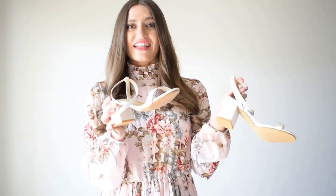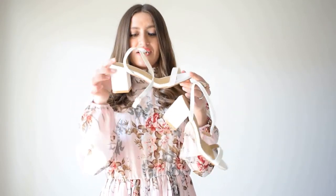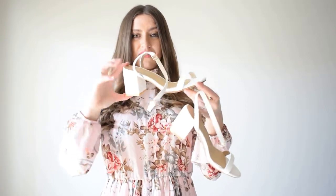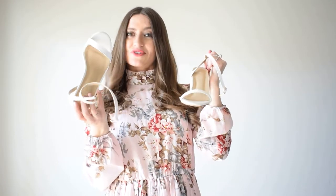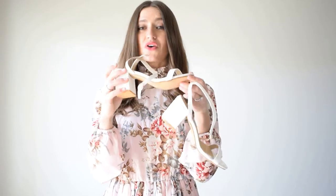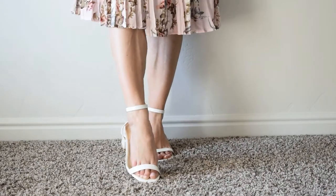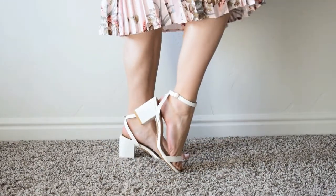Before we move on to the other dresses, I wanted to show you this adorable pair of sandals I also ordered from Shein. They're a faux croc white low-heel open-toed sandal. They do have a little bit of padding which is really nice so they don't feel super cheap, and they look really beautiful on your feet. The low heel is nice because it doesn't make it super hard to walk.